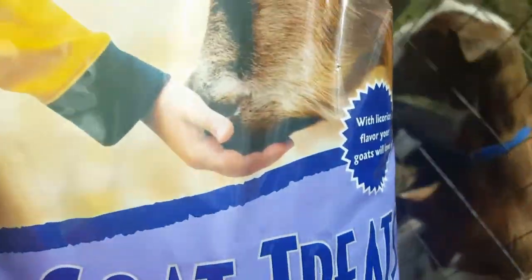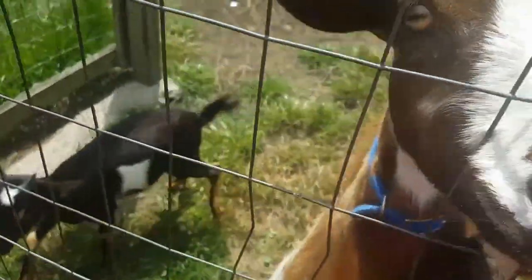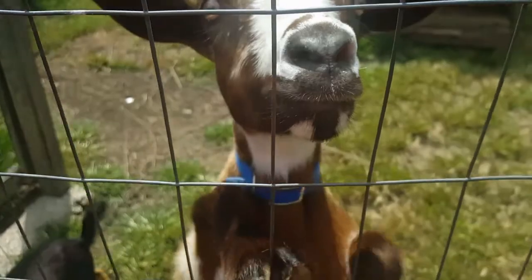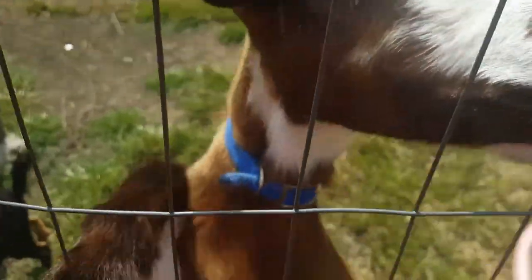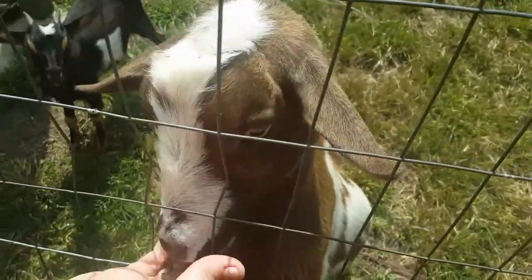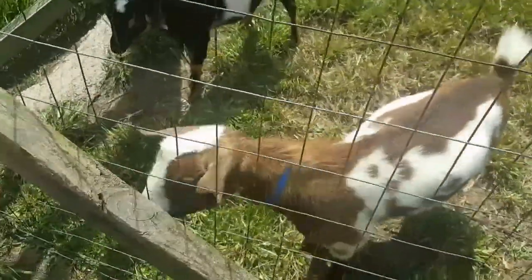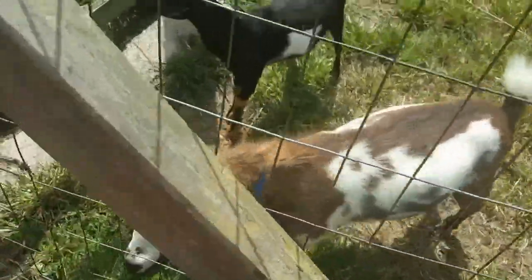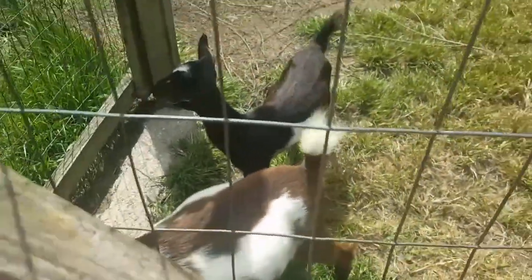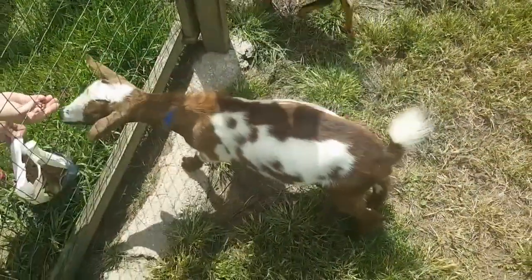Let them eat that down because they done ate all this grass up. We got some goat treats — anybody want some goat treats? Looks like a happy goat, don't it. These two are fixing to go get some yummies. Hello Copper, you like the YouTube? Say hello YouTube. He says I got munchies, there's munchies to be had. He ain't gonna let her get them. Copper's a piggy.